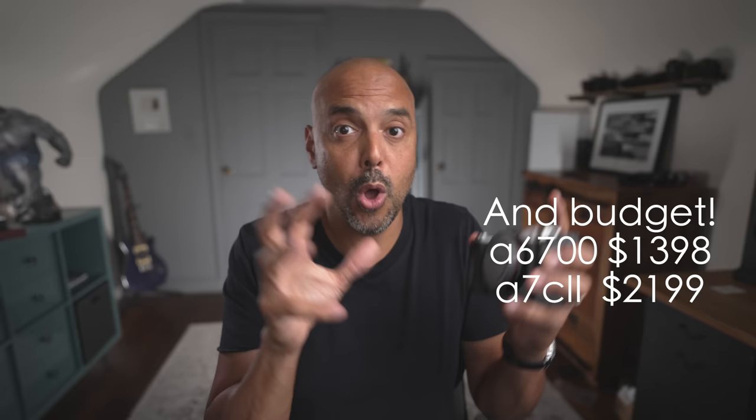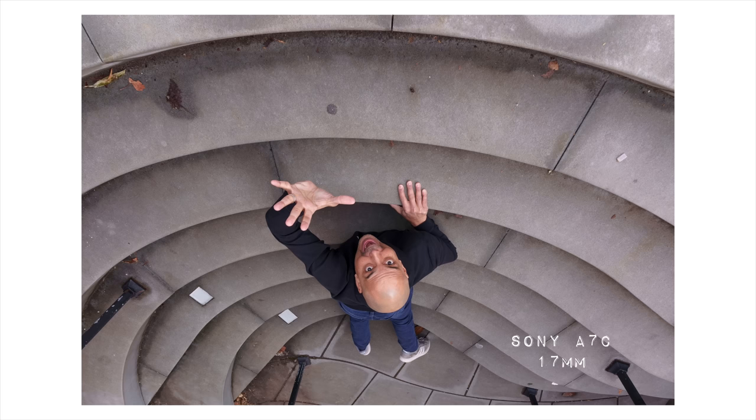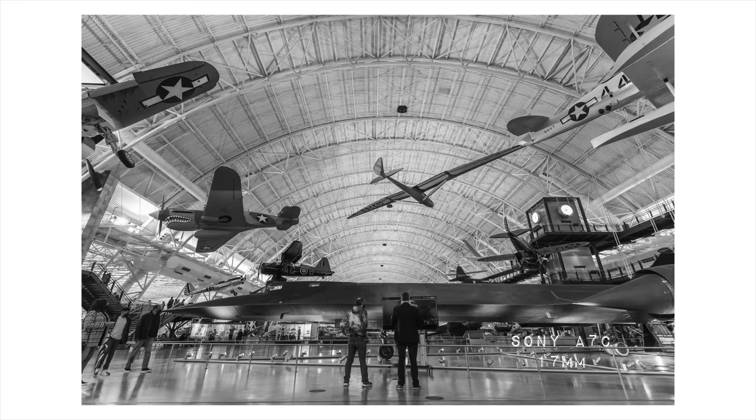A6700 versus A7C Mark II — it's like two different worlds, APS-C versus full frame, and it's a personal call. They're about the same size, so it comes down to lenses. If you want an even smaller package, go with the A6700 because APS-C lenses are smaller, keeping your whole kit lighter and easier to take everywhere. But if you want the widest field of view and better low-light performance, the A7C's full frame sensor wins.